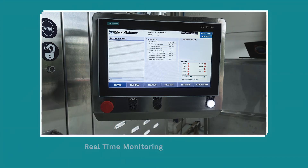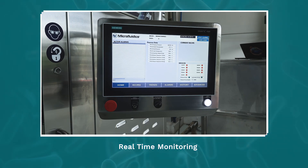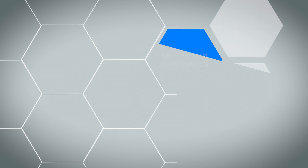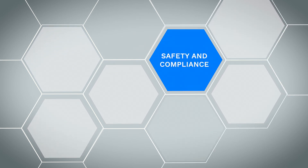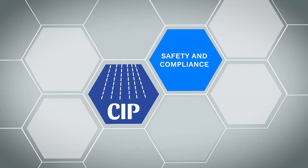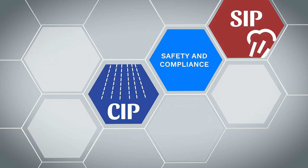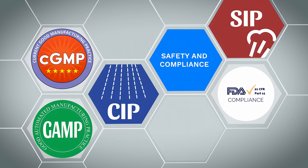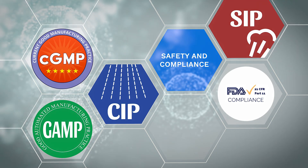Real-time monitoring keeps every parameter under control for optimizing efficiency. Safety and compliance are paramount. The MP350 Microlycer processor is designed with clean-in-place and steam-in-place features and in compliance with CGMP 21 CFR Part 11 and GAMP standards as per biopharma requirements.